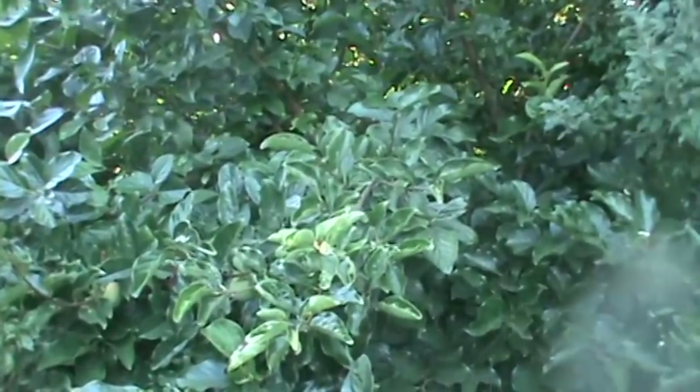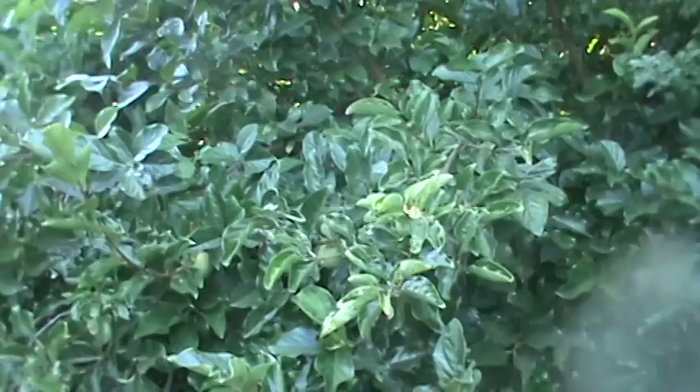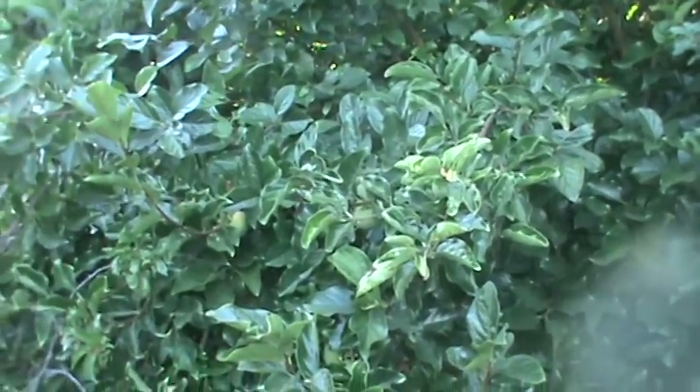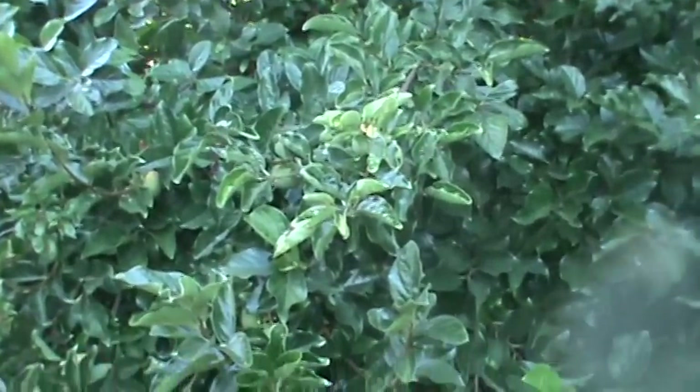Hello, good afternoon. It's Archie and Fermo with Food Forest Magic here at Charles Street Gardens at the Food Forest. I'm looking at a persimmon, a Fuyu.